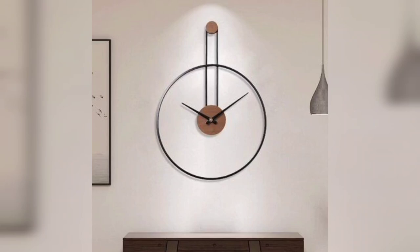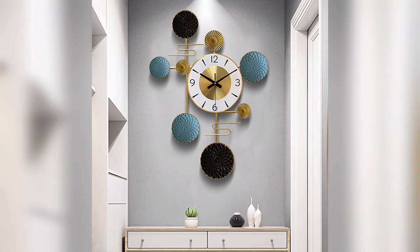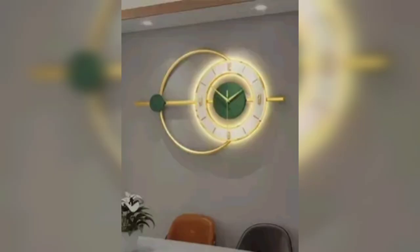Hey everyone, welcome to the video where we will be exploring some of the most interesting and creative wall clock designs that you can use to transform your home decor and living room. Wall clocks are a fantastic way to add both style and functionality to your living space — not only do they help you keep track of time, but they also serve as a great decorative element in any room.